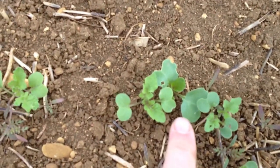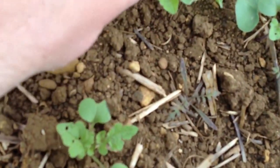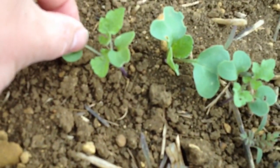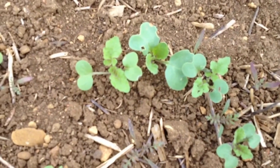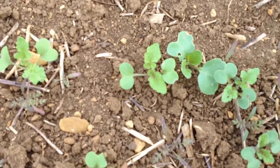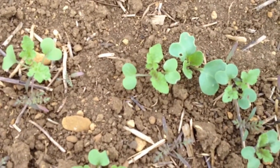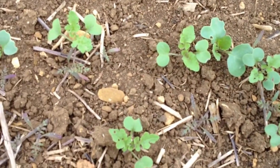Then we have the fodder radish here, which has a huge taproot and that should go down into the soil to help remove compaction. It'll be interesting to see this year how good a job that does. So we'll have to do lots of digging later in the season to see whether those roots have got down through the compacted layer, because it is particularly tight underneath here.